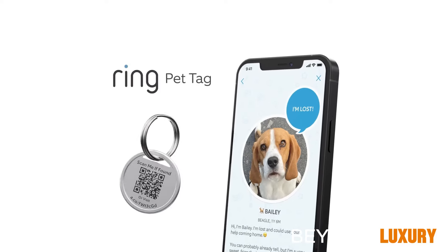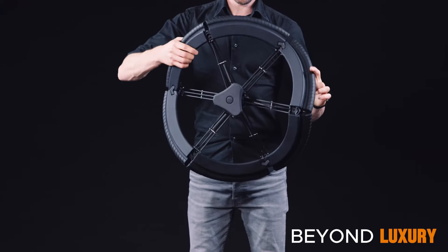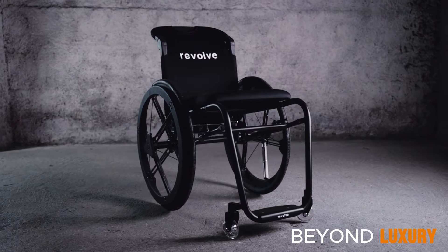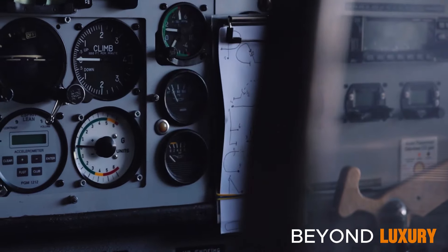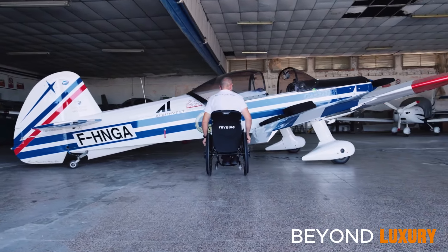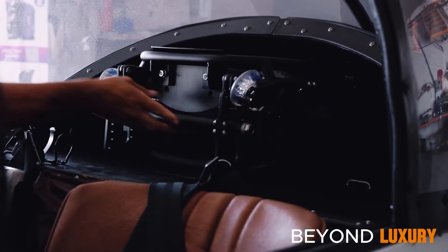The Revolve Air wheelchair redefines mobility with its compact foldable design. It's perfect for travel, fitting effortlessly into tight spaces and overhead compartments. Its easy-to-fold mechanism allows for quick and hassle-free storage, making it ideal for on-the-go lifestyles.